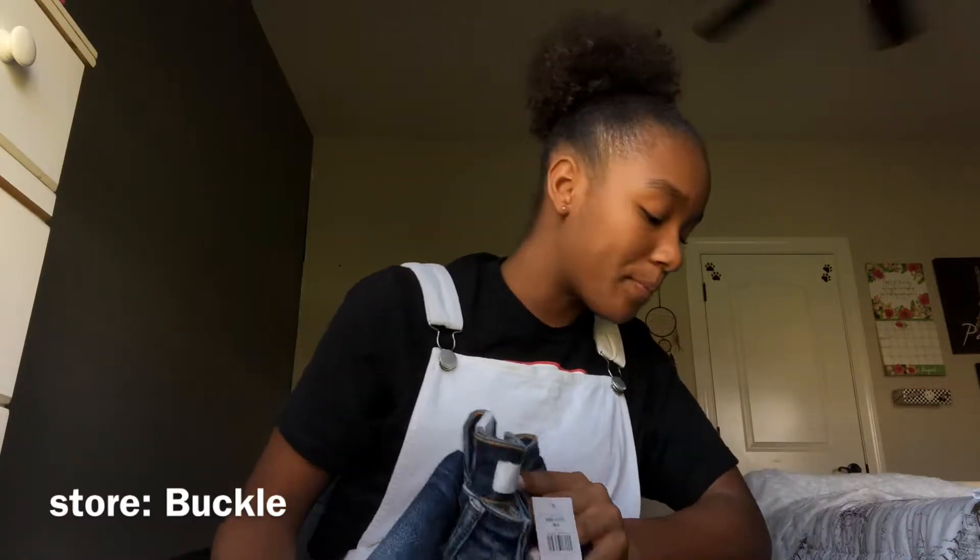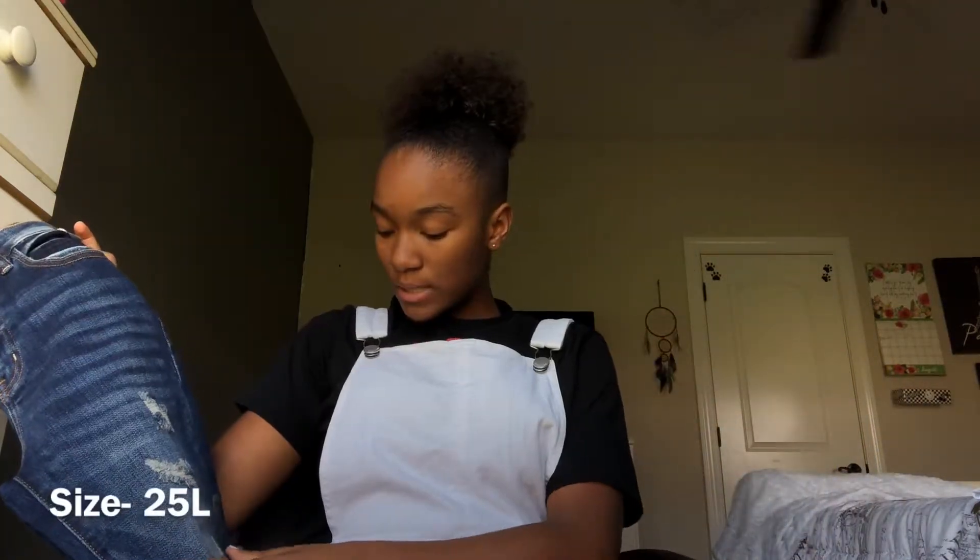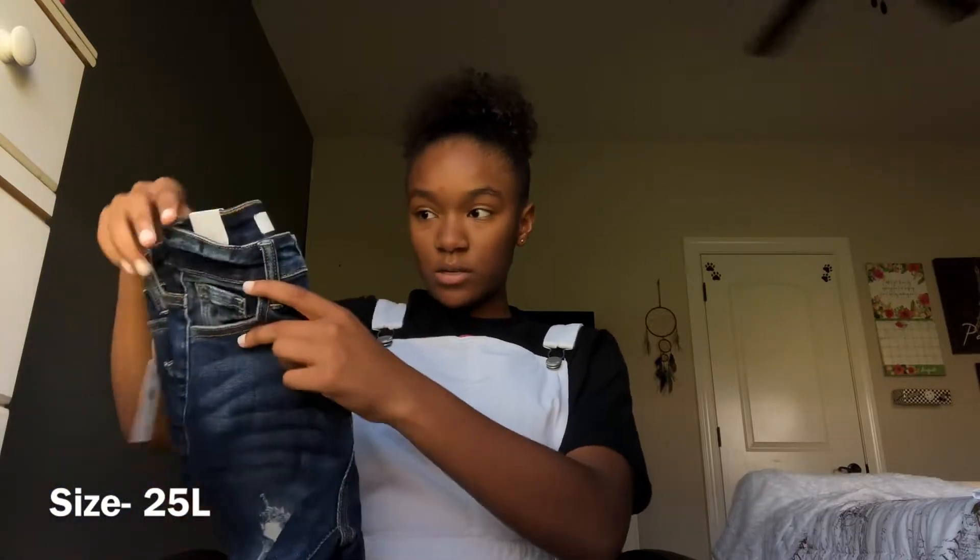The next store was Buckle — that was expensive, I didn't know it was like that. I got these ripped up jeans in a size 25 long.